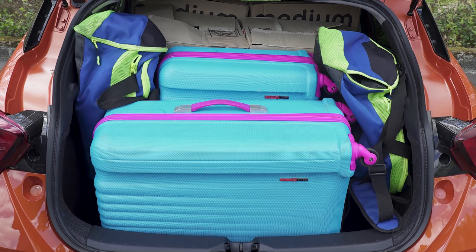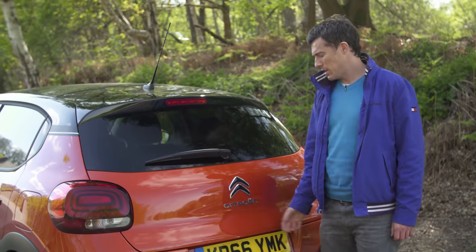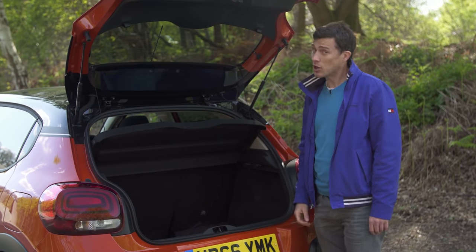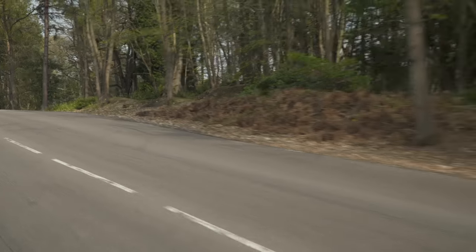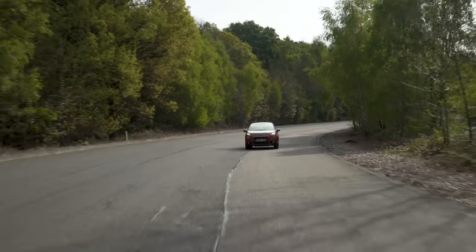The C3 actually has one of the largest boots for this class of vehicle. It's a nice square shape and comes with a couple of useful features — a hook and a couple of tethering points. So it's a hit from the practicality standpoint. But how does a Citroen feel when you're driving? Let's hit the road to find out.